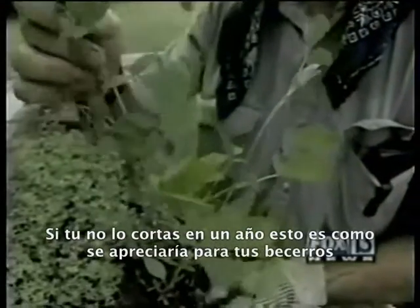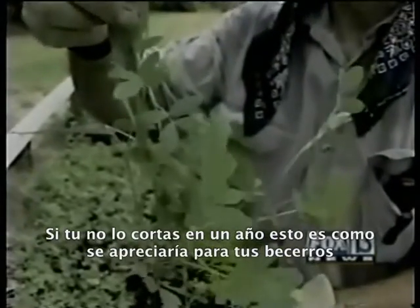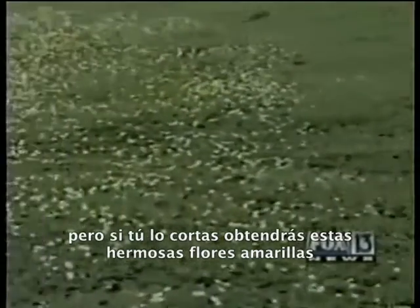If you didn't mow it but once a year, this is what it'll look like — coming up to your calf. But if you do mow it, you get these pretty yellow flowers.